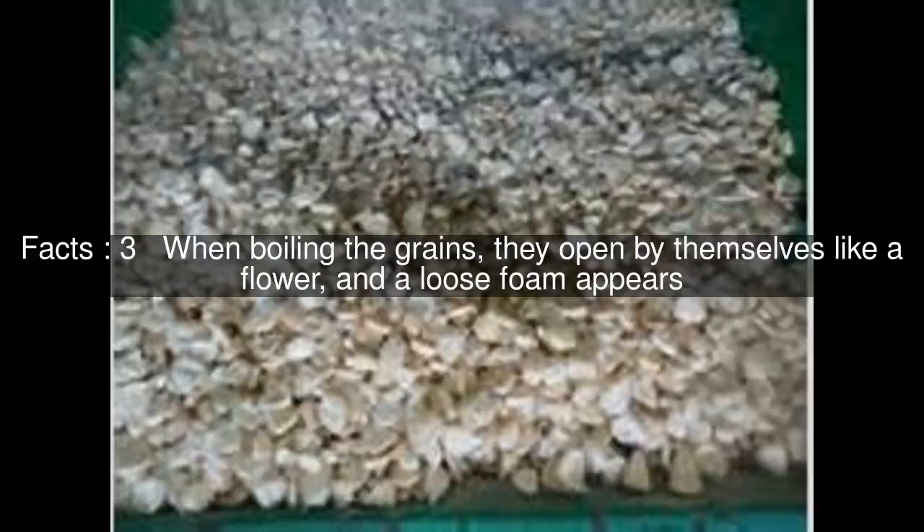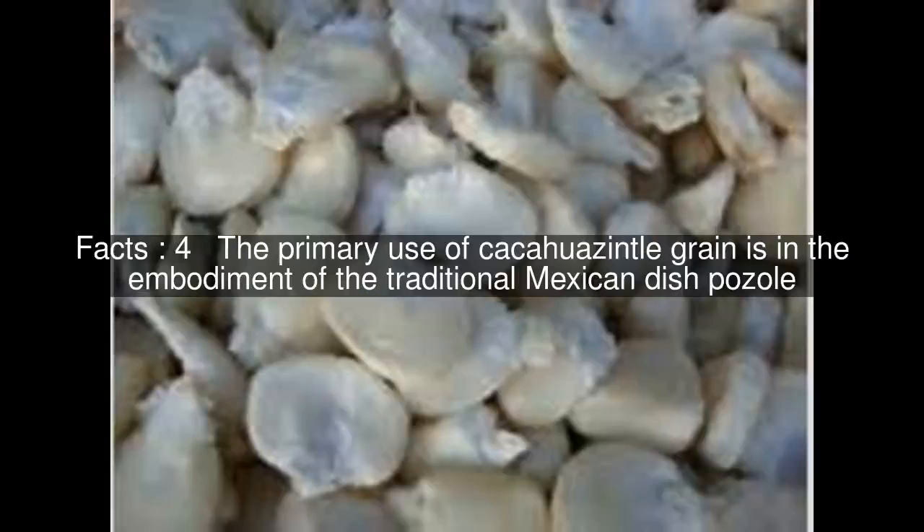When boiling the grains, they open by themselves like a flower, and a loose foam appears. The primary use of cacahuazintle grain is in the embodiment of the traditional Mexican dish pozole.